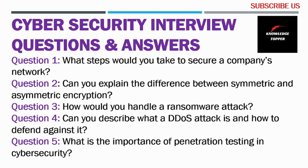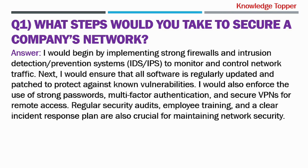Alright, let's jump in. The first important question that you should prepare for is: What steps would you take to secure a company's network? The purpose of asking this question is that your interviewer wants to understand your approach to network security and your knowledge of best practices in protecting a company's network.